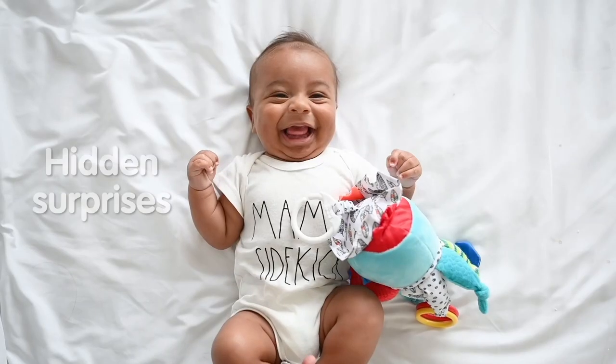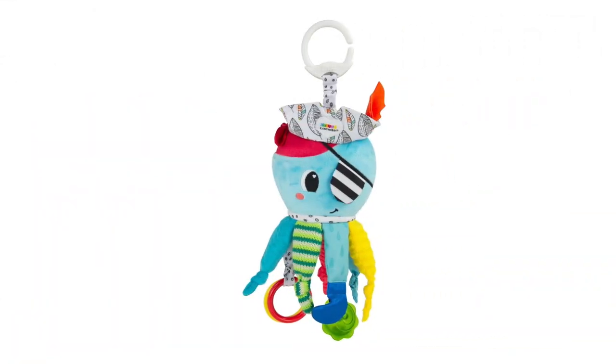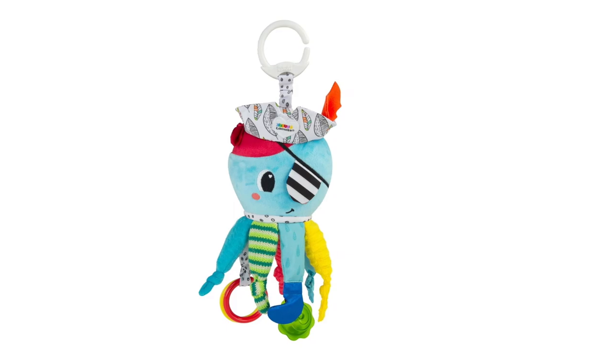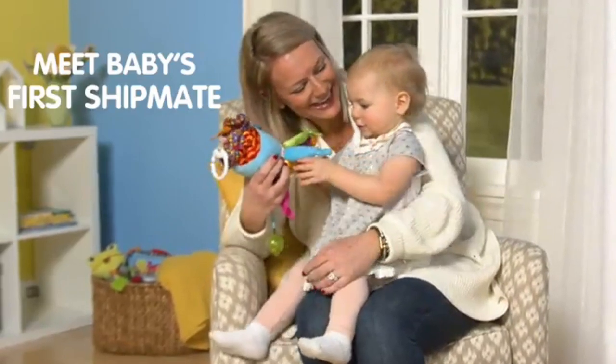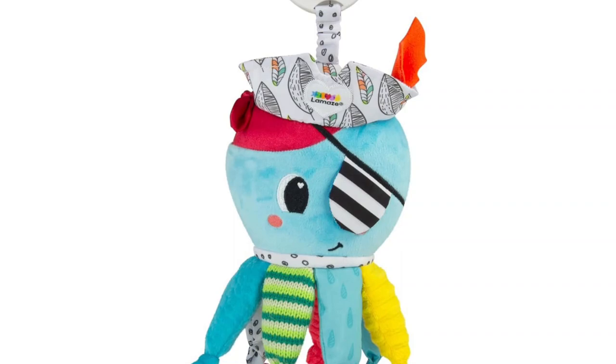Plus, Fifi comes with a cute ladybug friend that babies can chew on when they're teething. It also has a squeaker and rings that make noise when your baby plays with them. You can take it anywhere with you because it has a clip that attaches easily to strollers or bags. So no matter where you go, your baby can have fun and explore with Fifi by their side.